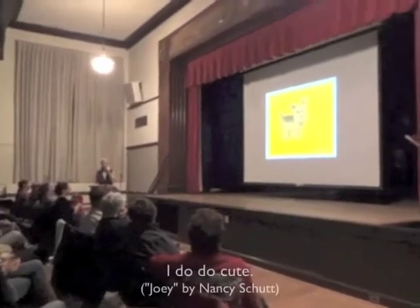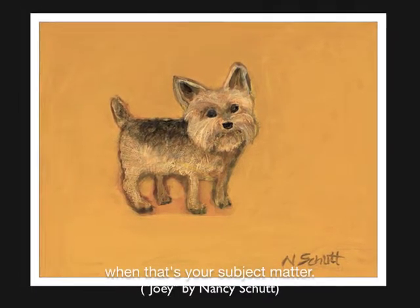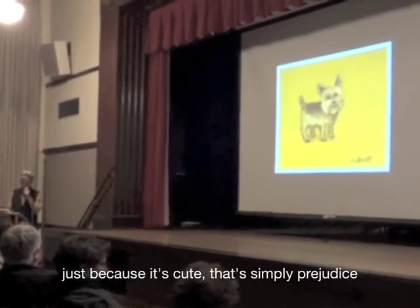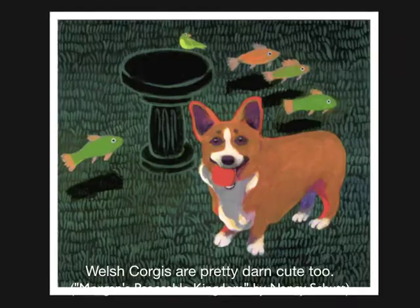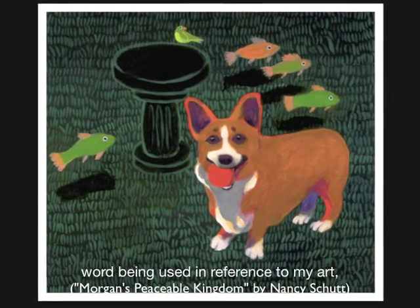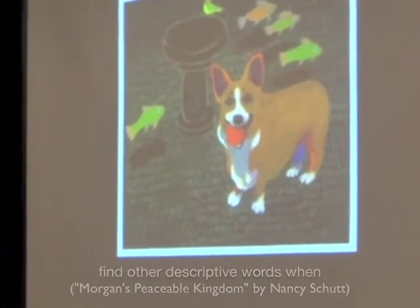I do do cute. This is a Yorkshire Terrier puppy, and it's hard to not do cute when that's her subject matter. Laura Jo Regan said something about cuteness: if someone dismisses otherwise serious art just because it's cute, that's simply prejudice at work like any other prejudice. Welsh Corgis are pretty darn cute too. However, I really do not appreciate that word being used in reference to my art, so please expand your intellect and try to find other descriptive words when referring to art.